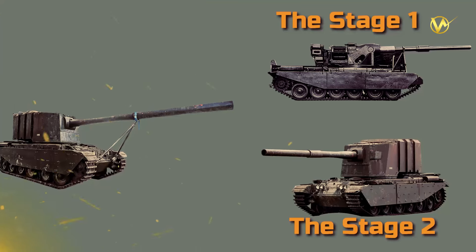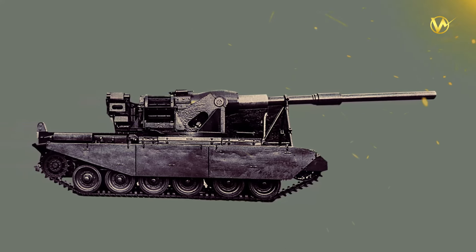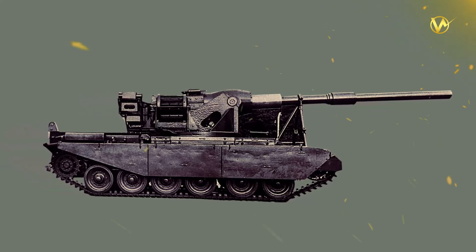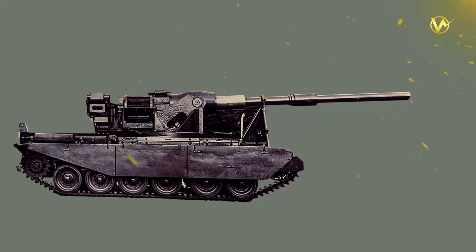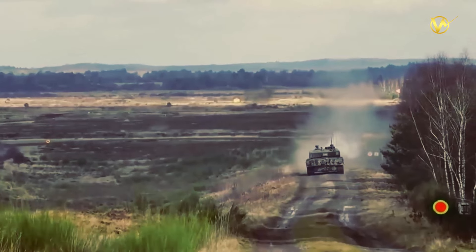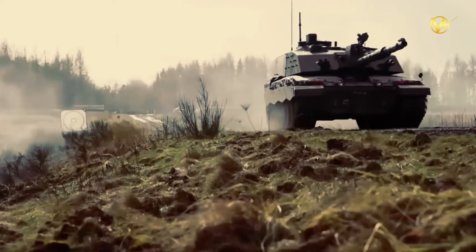The FV4005 project was divided into two stages. Stage 1 was meant for experimentation and problem-solving, while Stage 2 would involve limited production for service use. Vickers, a renowned British engineering company, was commissioned to build one Stage 1 vehicle and two Stage 2 turrets. The Stage 1 vehicle featured a gun mounting system that could traverse 360 degrees, but due to recoil forces, firing was only safely possible within a limited arc to the front. It could elevate and depress between minus 5 and plus 10 degrees. The vehicle also had a load assist system to help load the heavy ammunition. Both Stage 1 and Stage 2 vehicles were equipped with a tripod gun crutch on the front glacis plate and a recoil spade at the rear, ensuring stability and controlled recoil during firing.